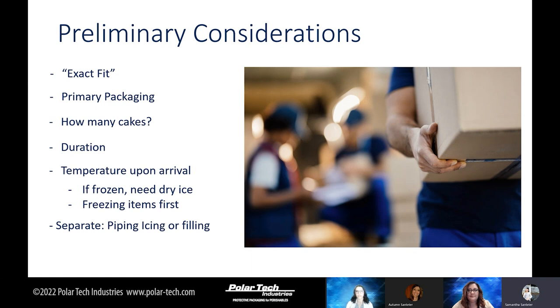Some things to consider: what is your primary packaging? Normally you would see cakes or pies in a plastic clamshell in bakeries. However, when shipping, these clamshells tend to get damaged easier in transit and might not be dry ice rated — easy cracking. So it's best to ship in either a pie box or a heat-shrunk poly material. Also consider how many cakes you'll be shipping — one or multiple. The weight of multiple cakes will mean you need more refrigerant and a larger container.